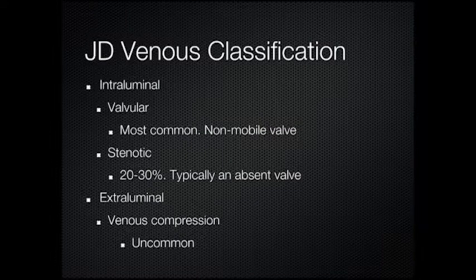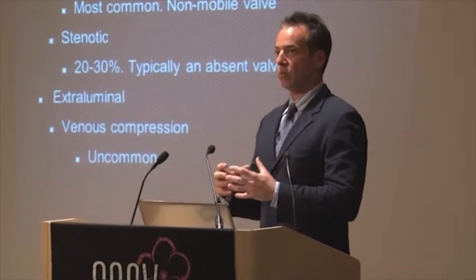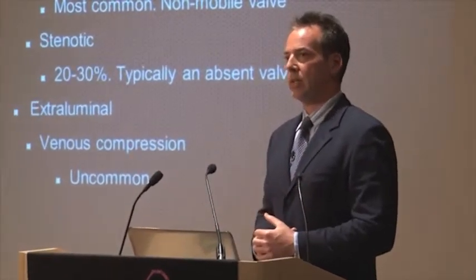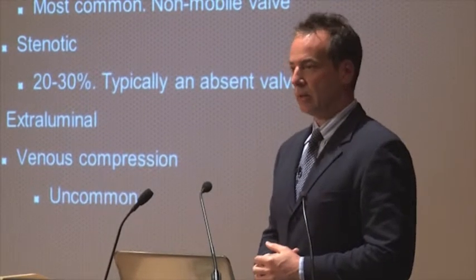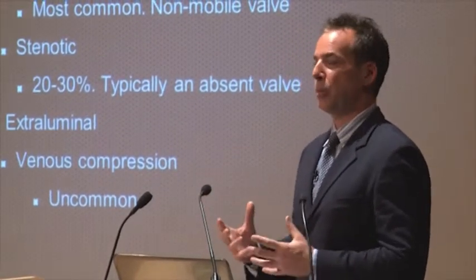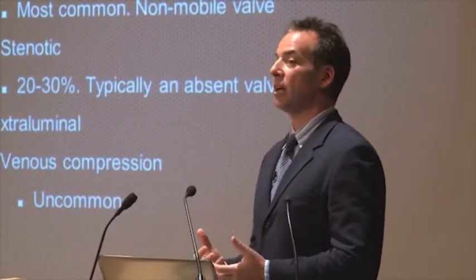This is a breakdown in terms of the venous anatomy that we have identified, and you can classify at least the venous anatomy by intraluminal or extraluminal. What I mean by that is, is there an abnormality within the vein itself, or is there something going on outside the vein that is causing this flow obstruction? We actually see that most patients who have this do have an intraluminal abnormality — something inside the vein causing the problem — and it's actually the valve.